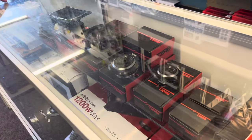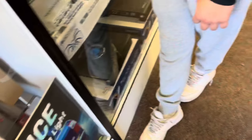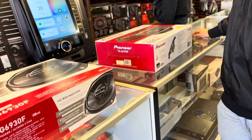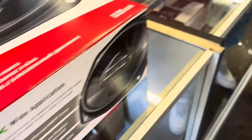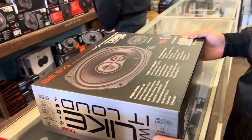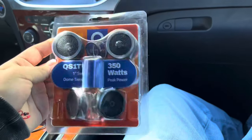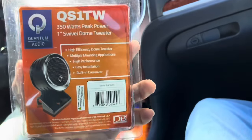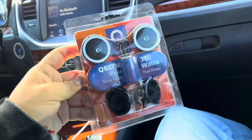Those tweeters — let me get some of the smaller ones for the back. I'm gonna get tweeters for the back, and then on the Chrysler we're gonna put new speakers on the front two doors.